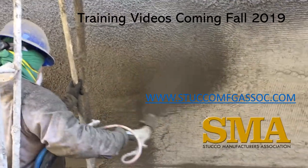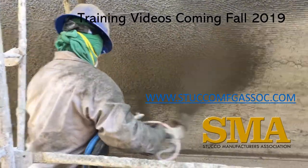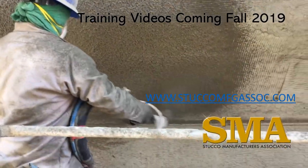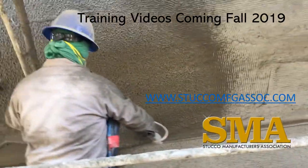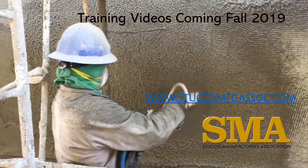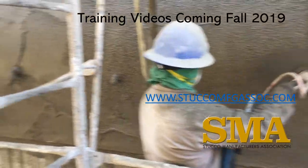Machines can be used to increase productivity and lower installed costs for cement stucco. They typically require larger volumes of work and larger crew sizes. The SMA training videos will cover both hand tool and machine application of cement plaster.